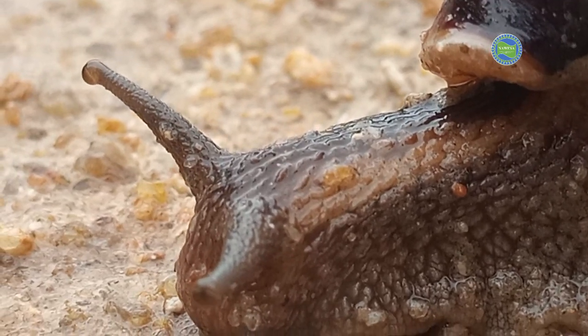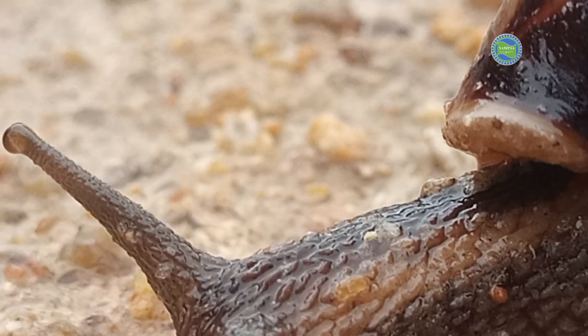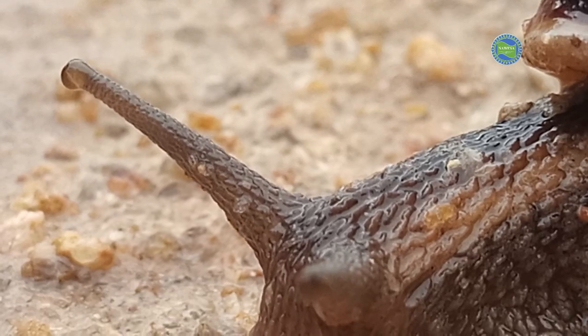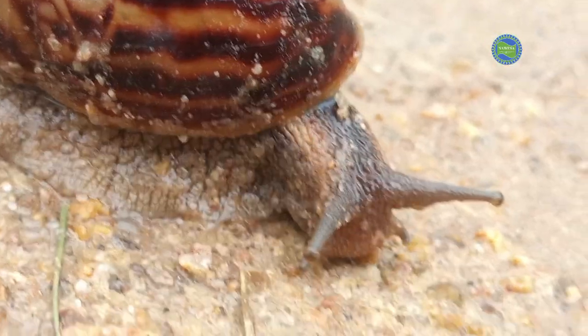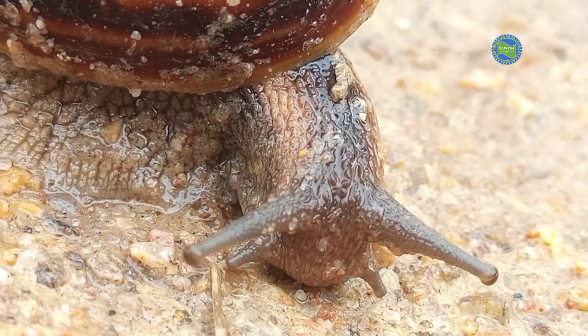Snails require a moist environment to survive since their bodies are highly susceptible to drying out. They thrive in areas with high humidity or after rainfall.